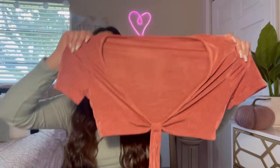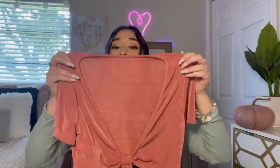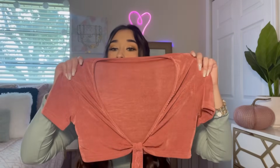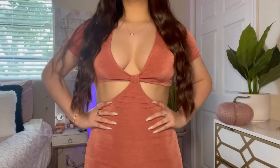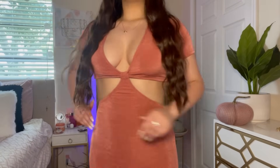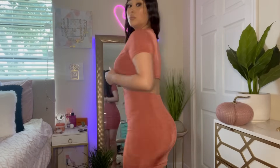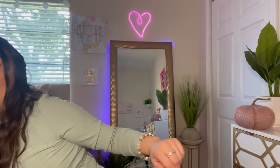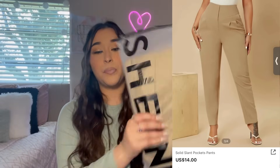I got one dress — in a size medium. It's one of those classic style dresses and I really really like this color. It's a really pretty orange-red color. We'll see how it looks in the try-on!